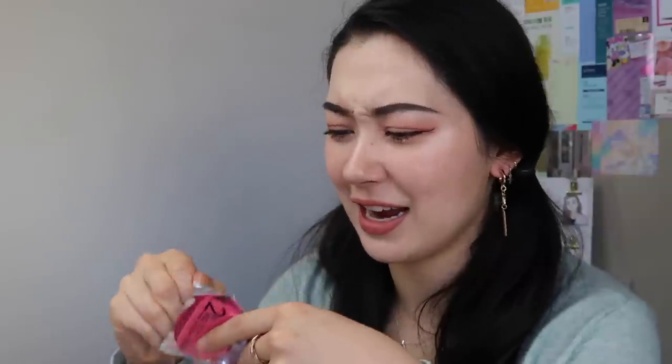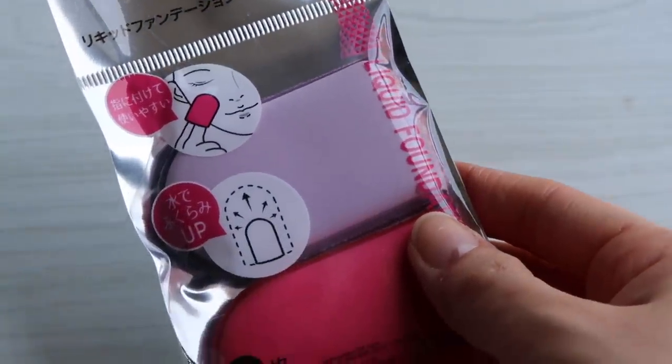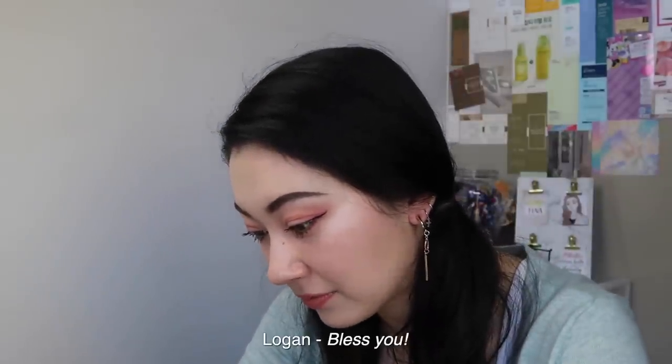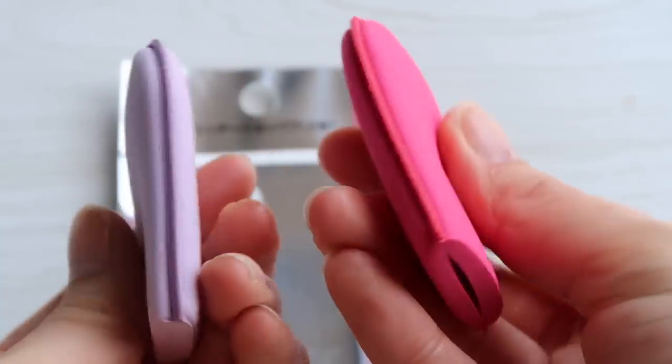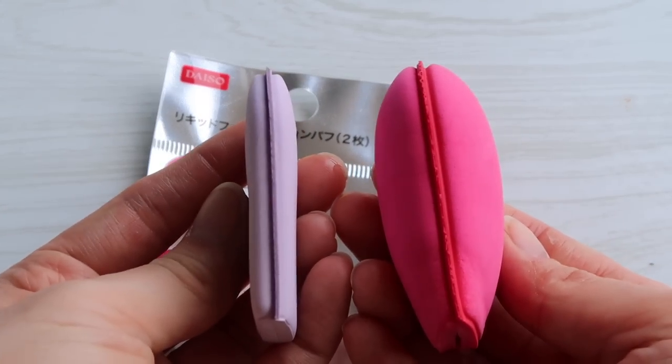This is another one I was curious about — it is a puff, but actually a finger application puff. It also expands with water. It has a little cut on the bottom and you open it up, put your finger in it, and puff your makeup on with it. I honestly don't know if it'll be useful or not, but it's $2.80 and it's a two pack — especially when regular sponges are like $30. If they're decent quality, really can't complain. I thought I'd try these out for you guys.